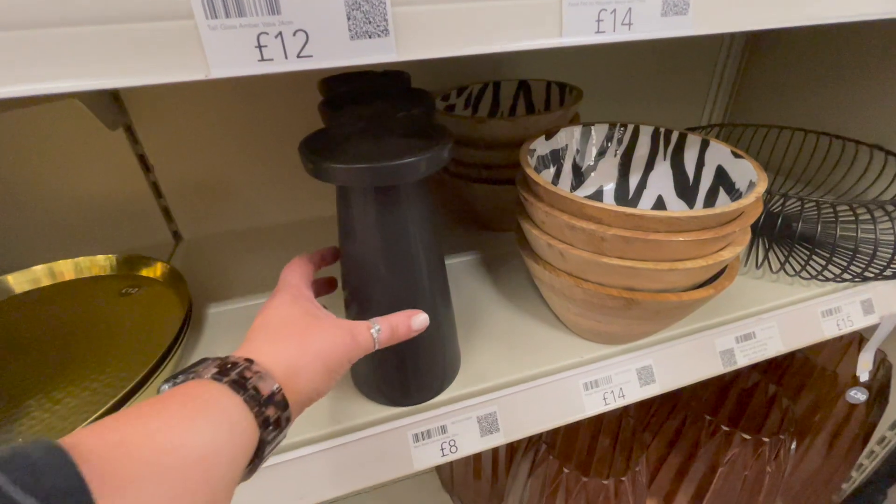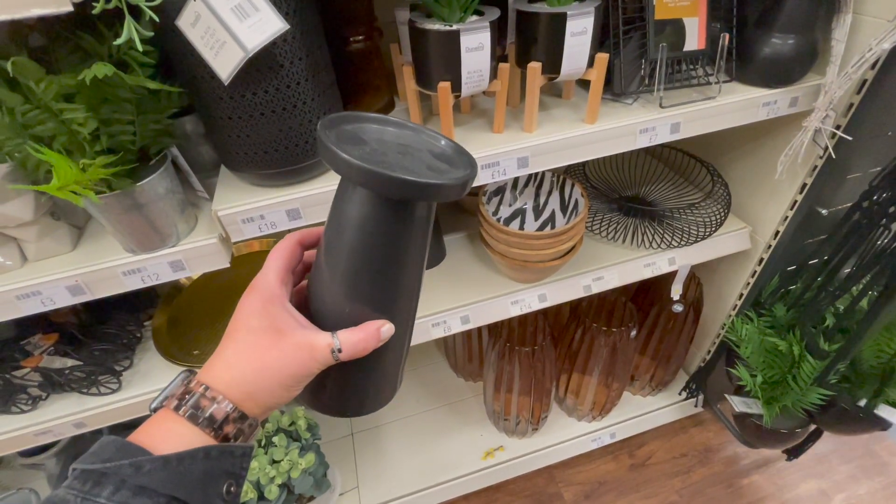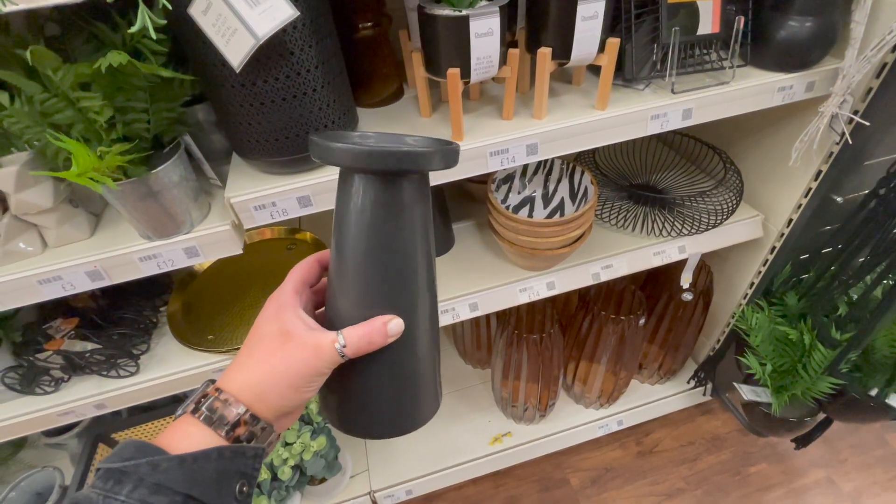I spotted this chunky pillar candle base for £8 — again very much my kind of vibe, and I thought it looked a lot more expensive than it actually was.